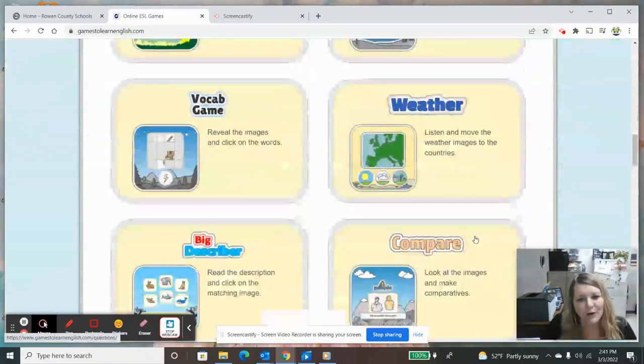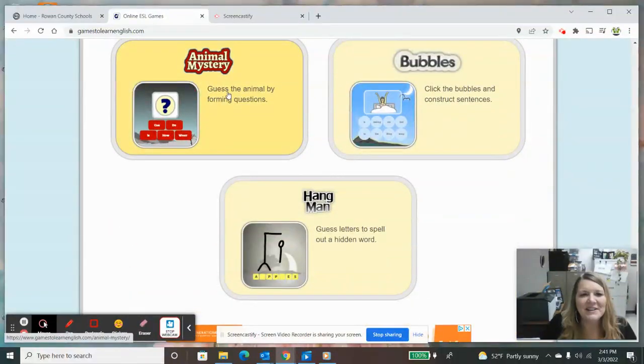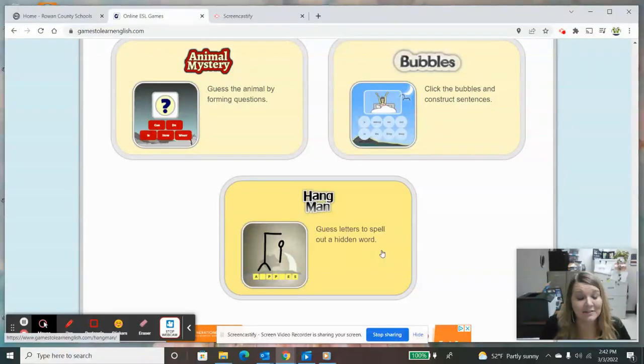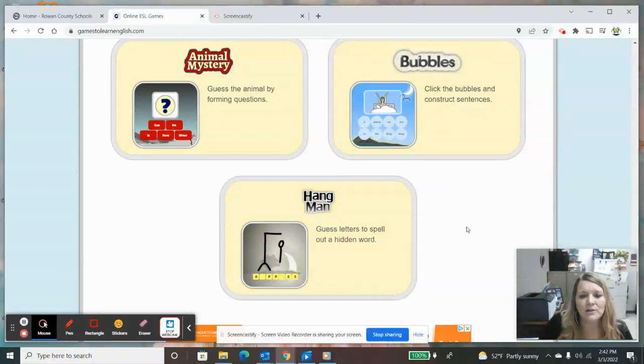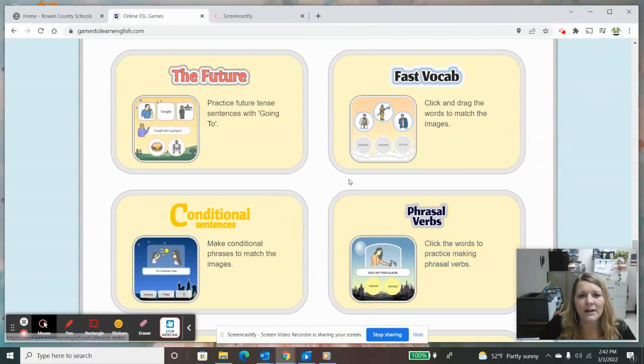I'm going to scroll all the way to the bottom. You also have Animal Mystery, which is questions about trying to guess an animal, and then Hangman — if you've ever played that game, it's where you try to spell out a hidden word, and it marks off parts of a man's body until he gets hung if he doesn't spell the word right. So those are things that you can do at home with your child to help them reach English proficiency. Some of them are a little bit more difficult for younger students, and some may be too easy for older students. So you just have to go in there and play with them yourself and choose the ones that are best for your children.